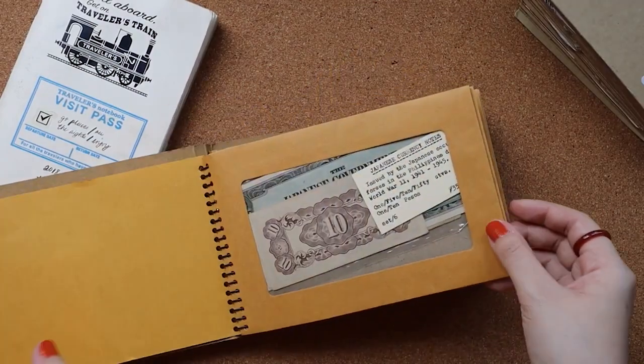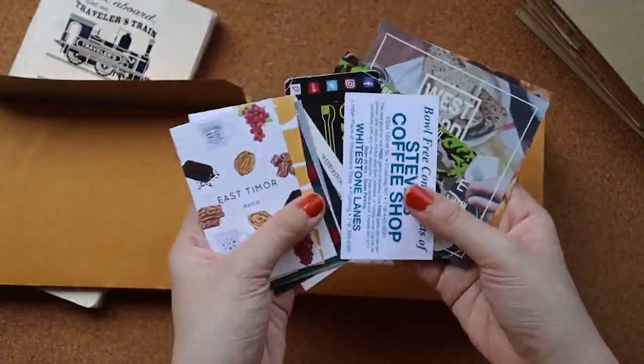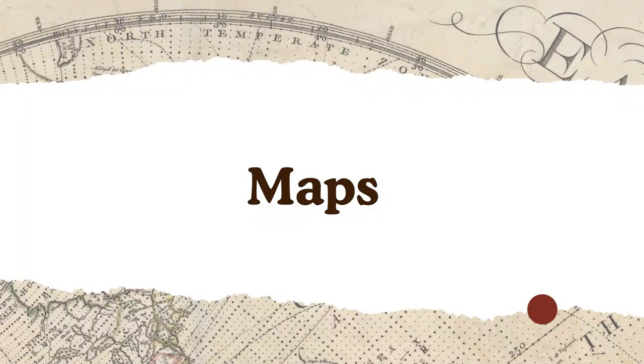There are different kinds of ephemera you can collect. For now, I'll show you the ones that I have in my personal stash.